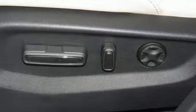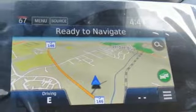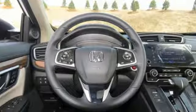Continuously variable automatic transmission, hands-free liftgate, gas pressurized shocks, and intercooled turbo inline four-cylinder engine.